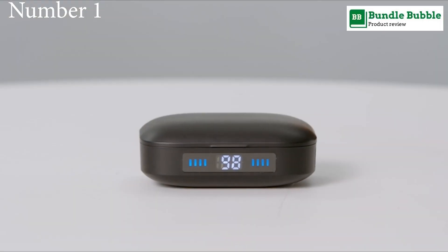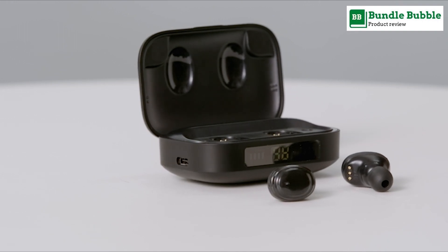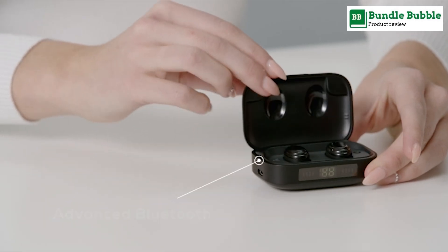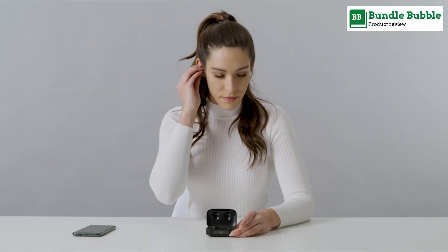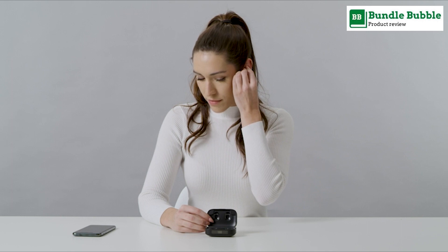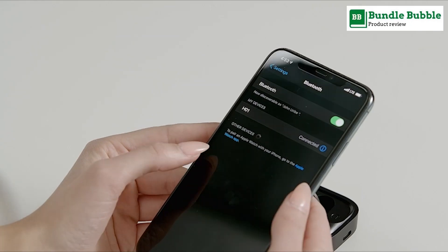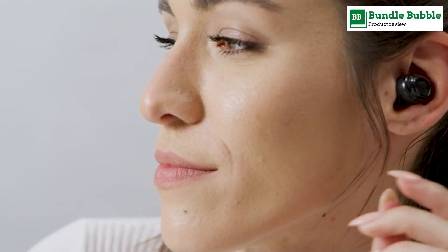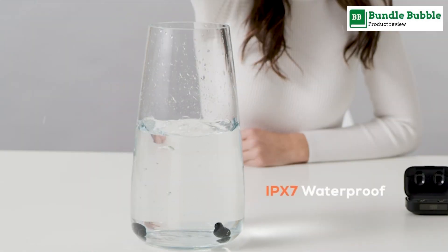Number one: Roomixi wireless earbuds with immersive sound. The latest Bluetooth 5.0 with TWS technology on both earbuds provides faster pairing, stable connection, and signal transmission with a 50-foot no-obstacle range. Features include touch control sensors.